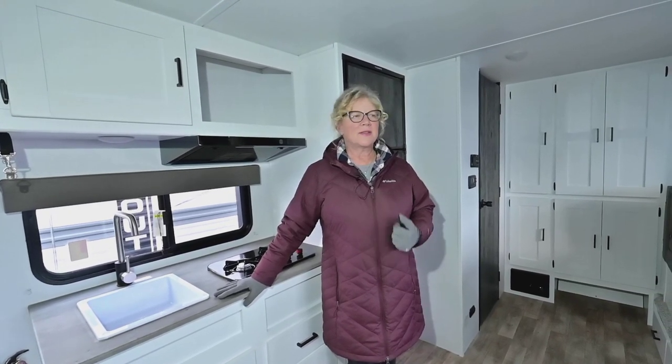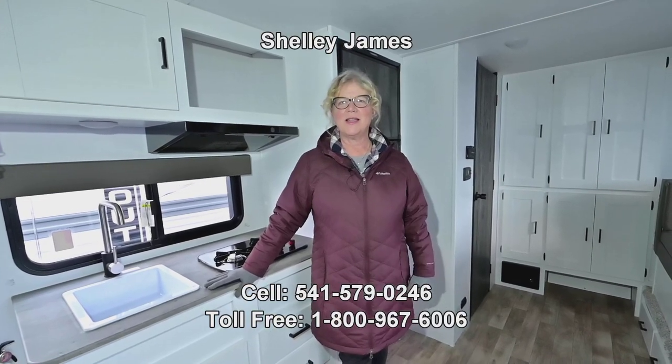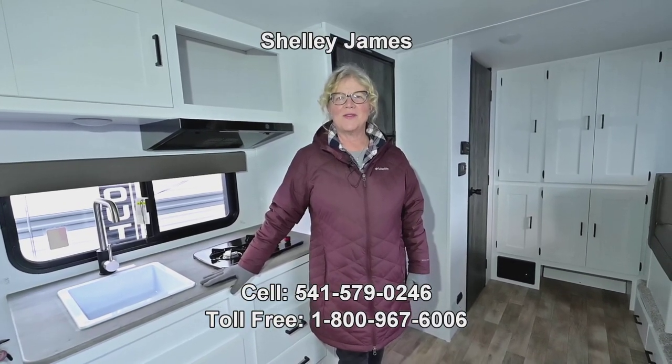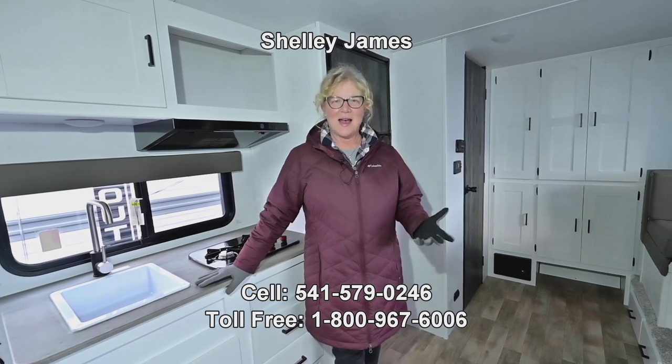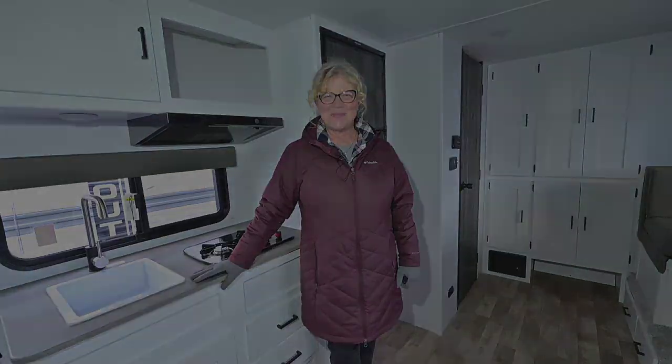For a family or a couple that wants something small and affordable, the Hideout is your trailer. Give me a call — I'm Shelly and my number is 541-579-0246. I'd love to show you this one or any of the little Hideouts we have. Hope you have a great day — I'll see you next time!